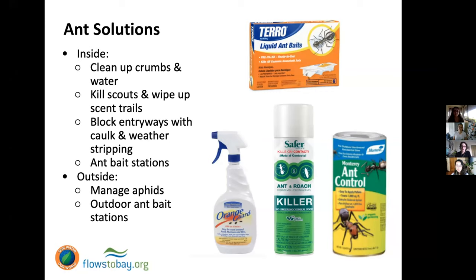With ant bait stations, make sure that no pets and no children can access them, because even though they're less toxic, they are a pesticide. We don't want anyone chewing on the stations.